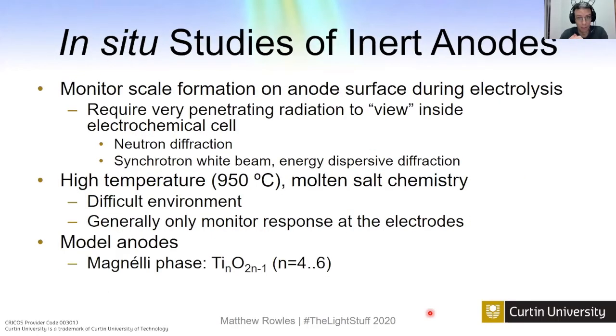We wanted to look at scale formation on our anodes during electrochemistry, which required very penetrating radiation to view inside the electrochemical cell. We had millimeters of alumina, centimeters of calcium chloride, and the actual furnace to penetrate. You can do it with neutrons or with high-energy X-rays, monochromatic or white beam. We're also working at high temperature — 850 degrees Celsius with calcium chloride — which is a difficult and corrosive environment. Generally you can only monitor results at the electrodes.